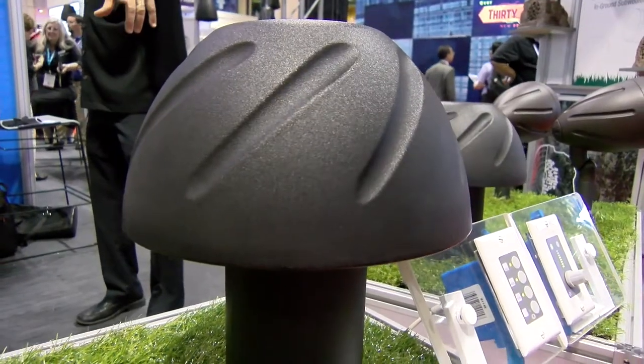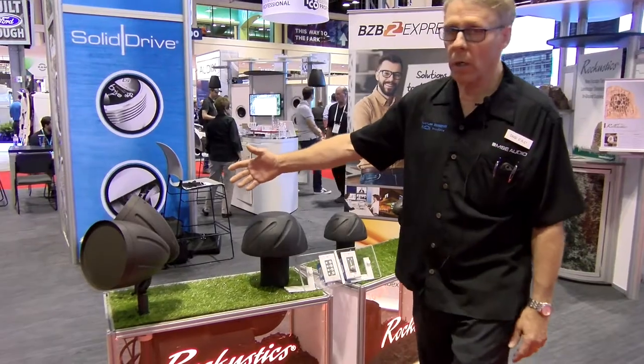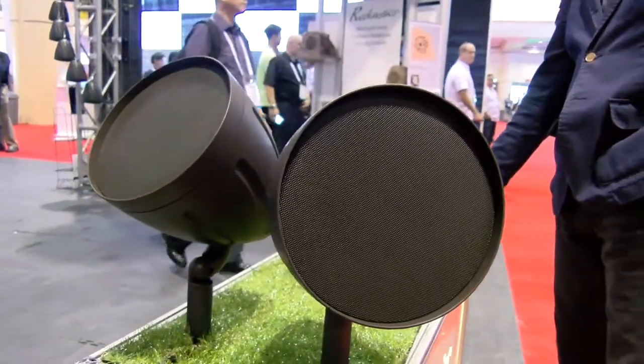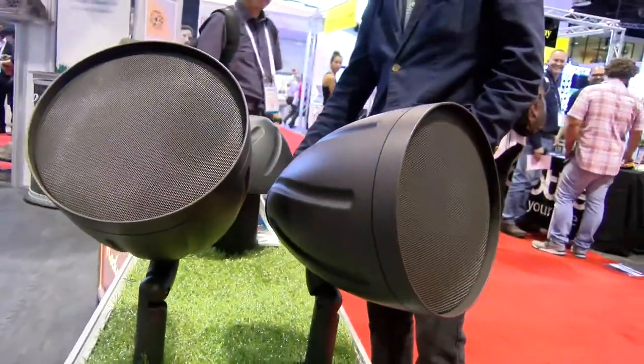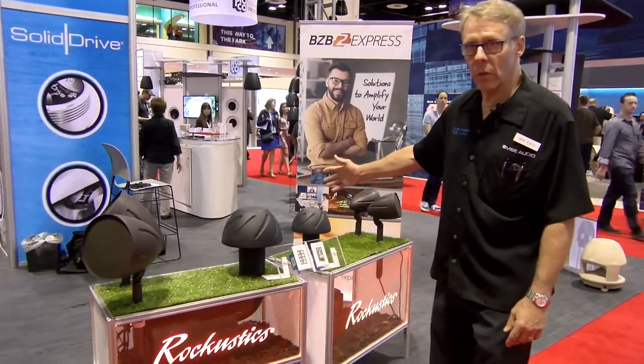We're also going to offer a 10 and a 12-inch subwoofer. This is the 10-inch that we're showing here, and that pairs with our 6-inch satellite speakers — same feature set, selectable tap switch on the back with a 70-volt transformer and an 8-ohm bypass mode. The whole system will be available in August of this year.